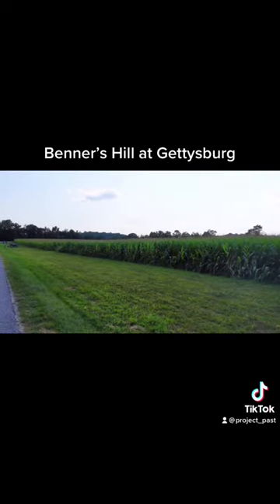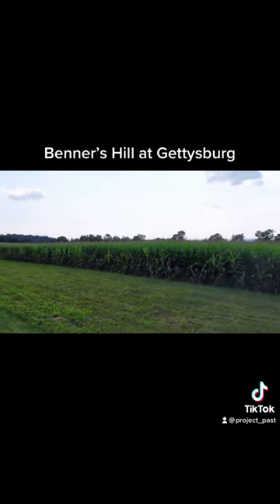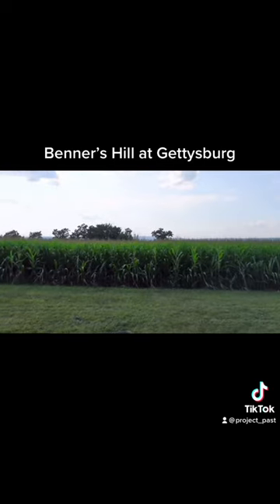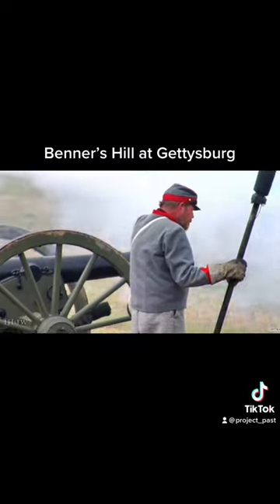The Confederate commander here was Joseph Latimer, and he was just 19 years old. He would be on horseback riding up and down the line disseminating orders to his men while the Union and Confederate cannons were exchanging fire.